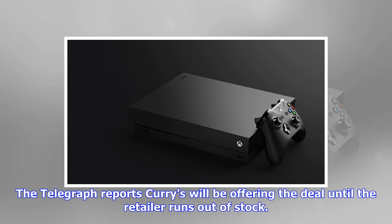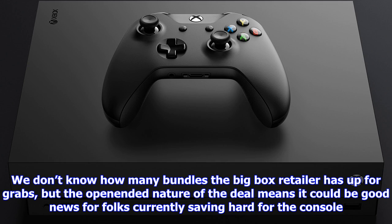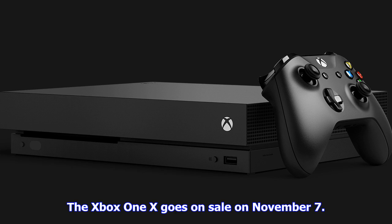The Telegraph reports Curry's will be offering the deal until the retailer runs out of stock. We don't know how many bundles the big-box retailer has up for grabs, but the open-ended nature of the deal means it could be good news for folks currently saving hard for the console.